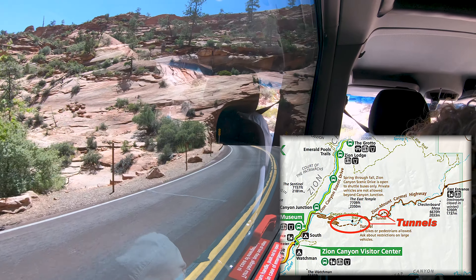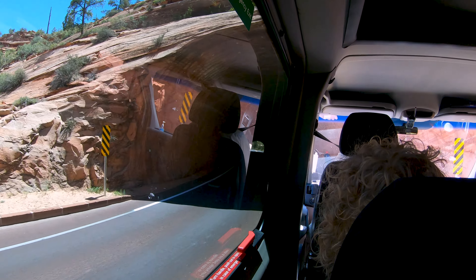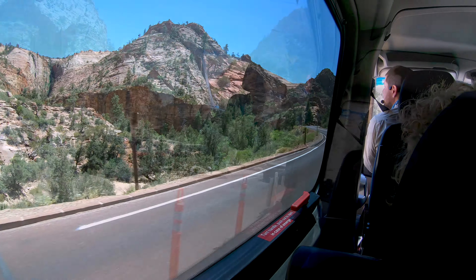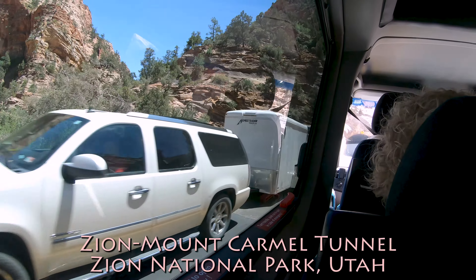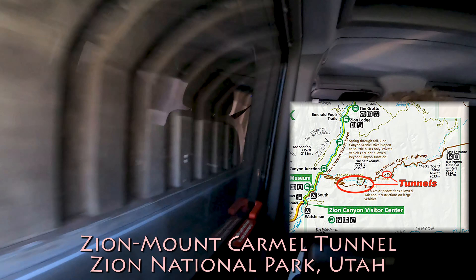The tunnel is coming up. Reflection on glass, if that's alright. A tunnel that's over a mile long here in Zion National Park. So here's the entrance to the tunnel. They got both lanes working here. It's dark in here, so you're not going to be able to see anything.